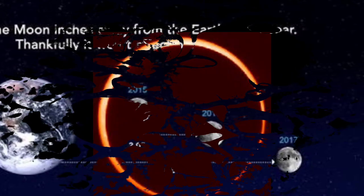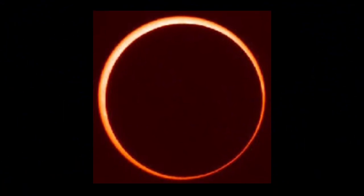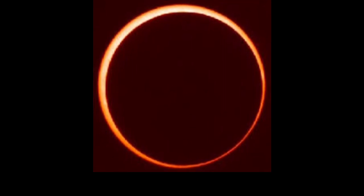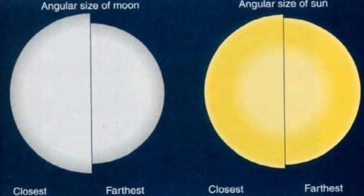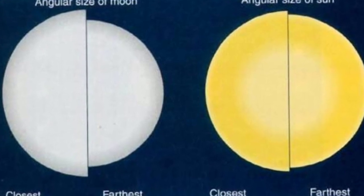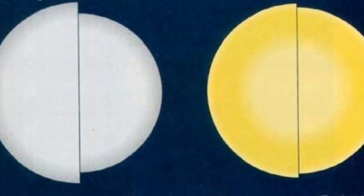Now some eclipses of the sun by the moon are total, and some are annular, as seen from Earth. But as the eons pass and the moon gets ever farther from us, its apparent size in our sky will continue to grow smaller. Eventually, people on Earth won't see total eclipses — all the solar eclipses will be annular, with the moon not quite big enough to cover the sun completely.